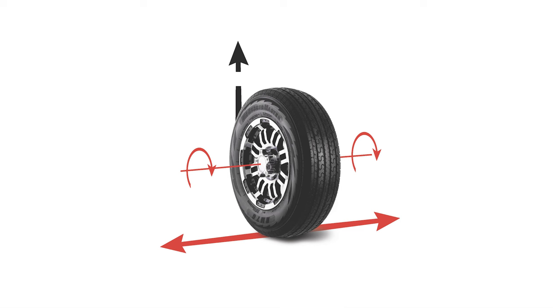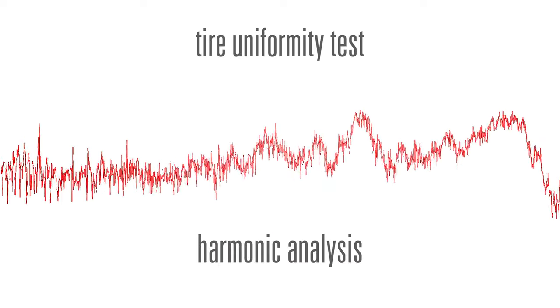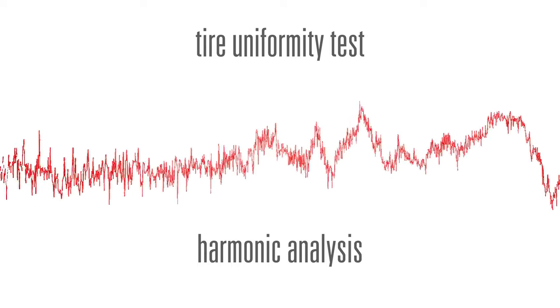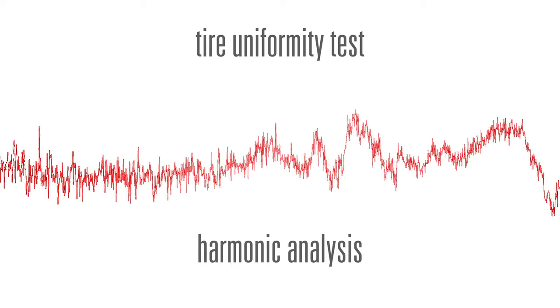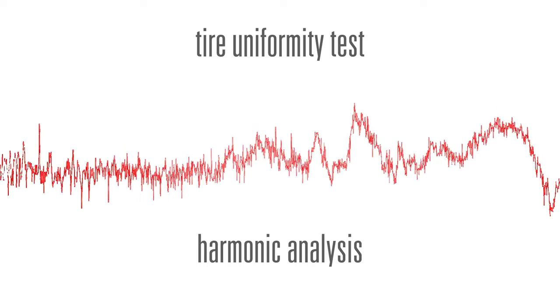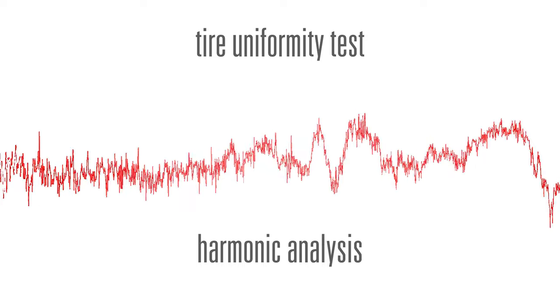The uniformity test measurement standards include the parameters of radial force variation and lateral force variation. There is also a harmonic analysis to watch the force through the tire as a whole, not just at certain angles. Tire makers worldwide employ the tire uniformity measurement as a way to identify poorly performing tires so they are not sold to the marketplace.